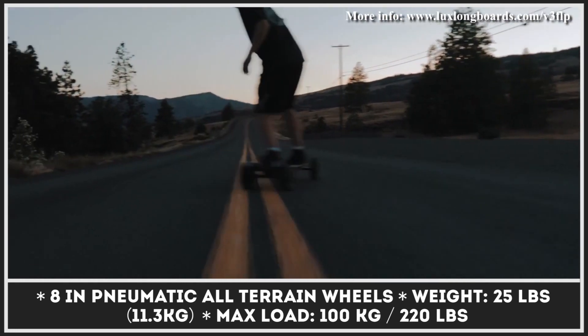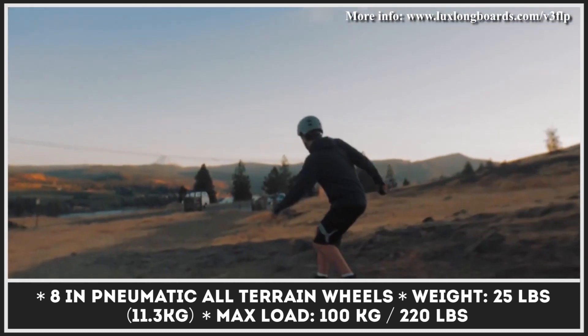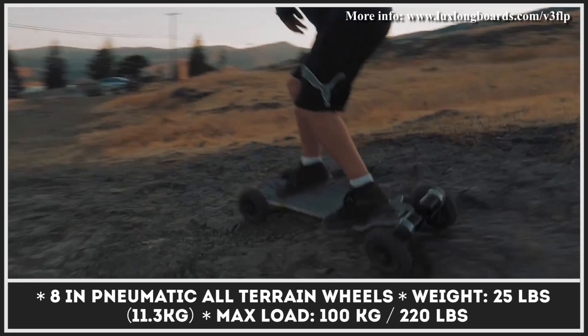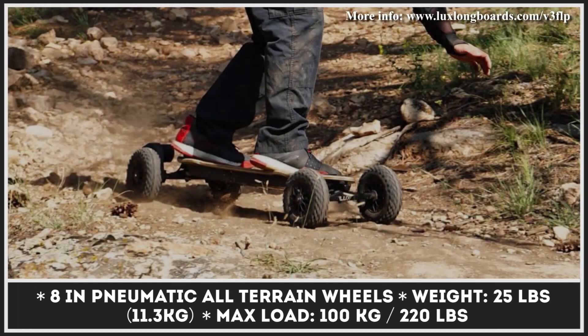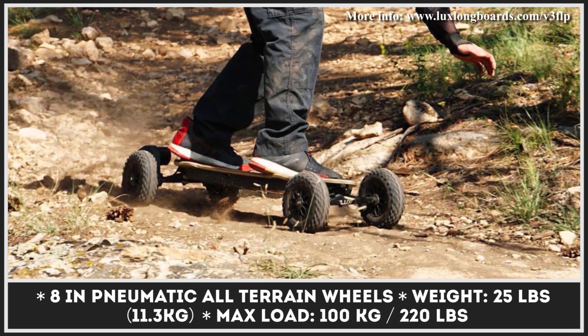While braking, a regenerative braking system will kick in and capture excess energy on the go. If off-roading is your prime application of this board, you'll be able to order additional rugged motor mounts, bash guards, and front and rear lights at the checkout page.